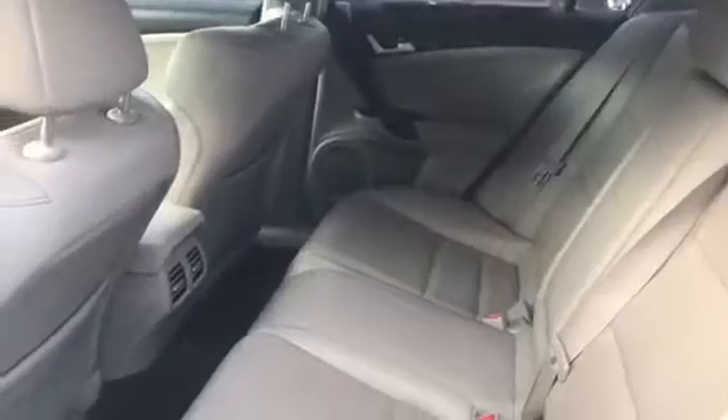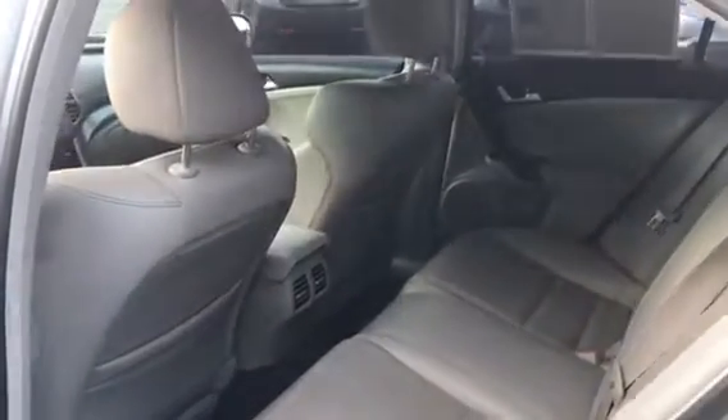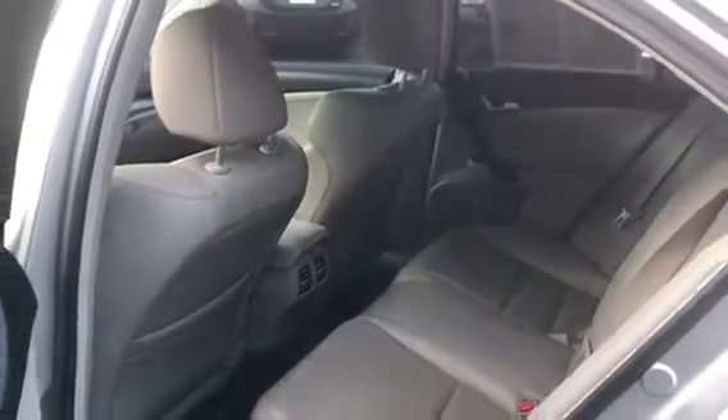And then here is the back of the Acura, which is also in great condition. You also do have those vents in the back so that you can keep warm back there as well. Now we're going to go ahead and start it.